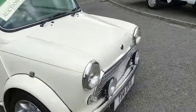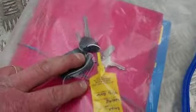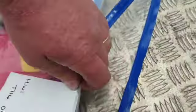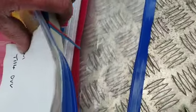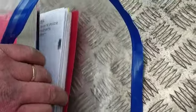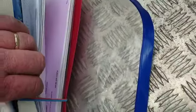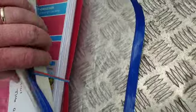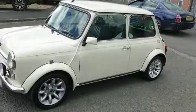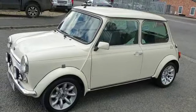All the history — you'll need a wheelbarrow for it, it's a great big wedge. There's a second set of keys, V5, a couple of manuals, and loads and loads of bills, receipts, and history. So there you go — please nip down, have a little look, satisfy yourself. I think it's a lovely little car.